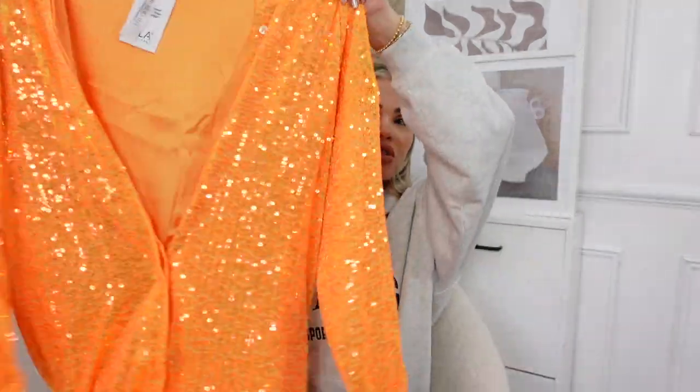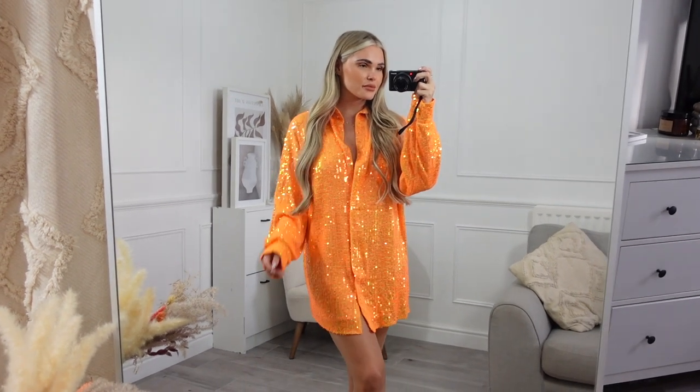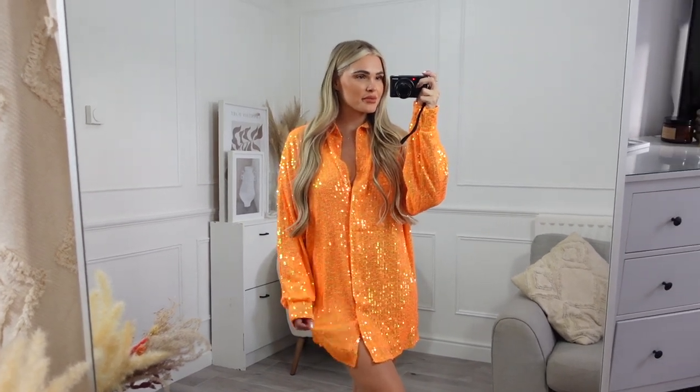Next up is probably the most surprising piece for me - are you ready? It is this orange sequin oversized shirt dress. It's very bright! It's long enough on me to wear as a dress, which is probably how I'll wear it - you could also wear it open. It's sequin all over. I went for a size extra small but if you want it even more oversized, definitely size up. With blonde hair this would go really really well. Really happy with this one.